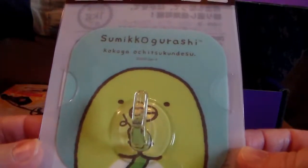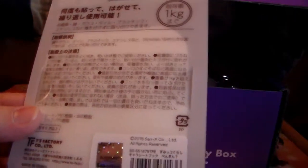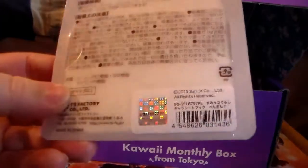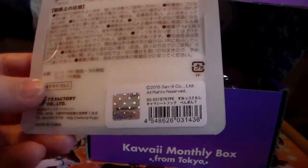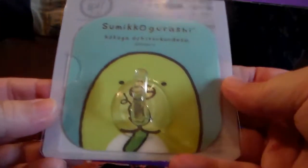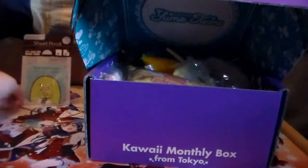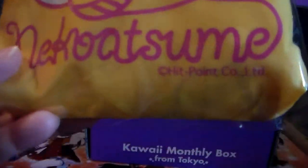Going to the February side — first off, we have a sheet hook, or wall hook, from Sumikko Gurashi. The pamphlet says 'this month we have a practical wall hook with cute Sumikko Gurashi designs — which of the four characters did you get?' I got this one. It's adhesive on the back.